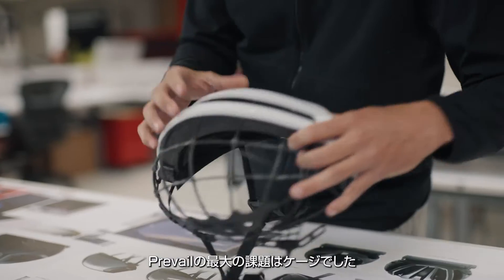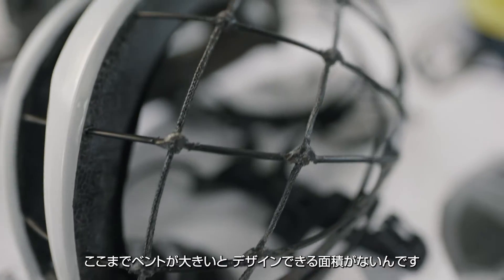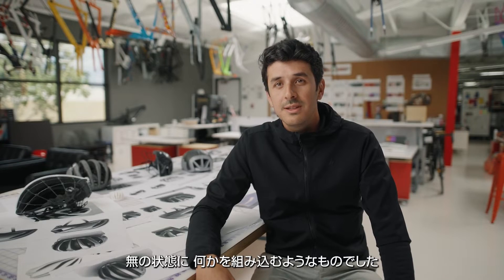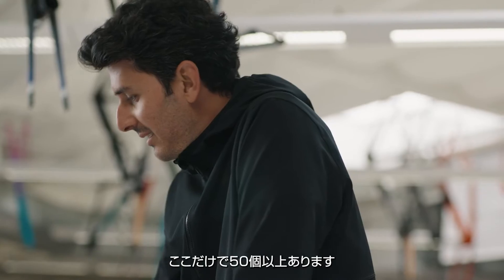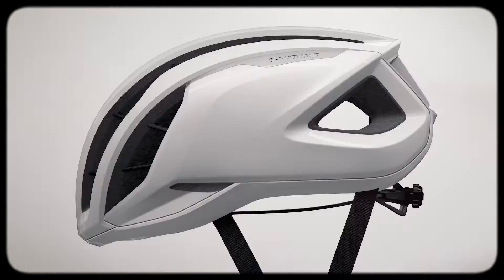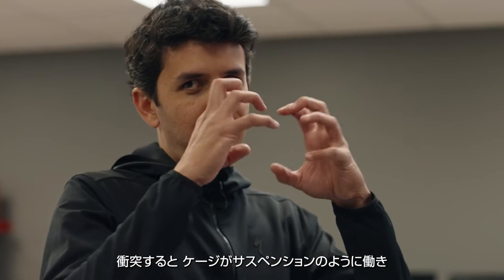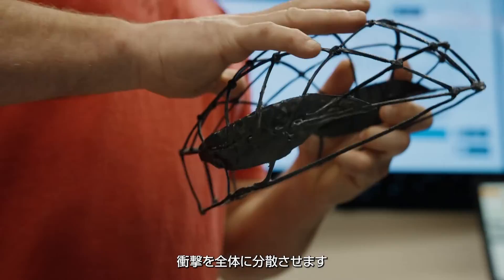For Prevail, the biggest challenge was the cage. When you have so much exposure, you don't have a big surface to work. So Prevail is almost about emptiness — to create something from nothing. I did so many side views, might be more than 50 ideas. When you crash the helmet, the inside cage works like a suspension, so it dissipates the tension across the entire helmet.